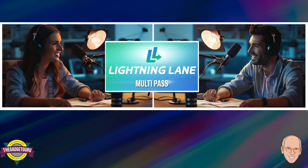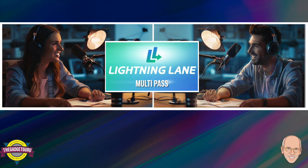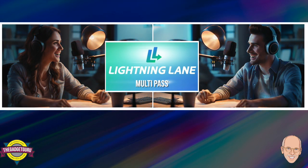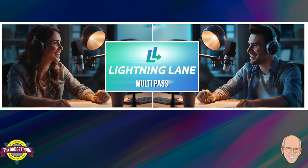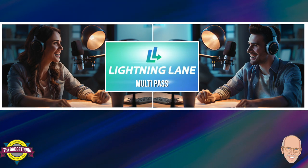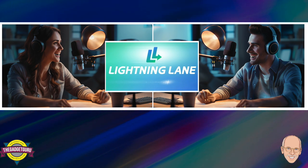Then we have the Multi-Pass, which allows you to pre-book up to three Lightning Lane entry times at once for a selection of rides in a single park. It's a great option for knocking out several popular rides in a more budget-friendly way. Combining the Multi-Pass with strategic Individual Lightning Lane purchases is what we call Option One: the Strategic Mix and Matcher approach.